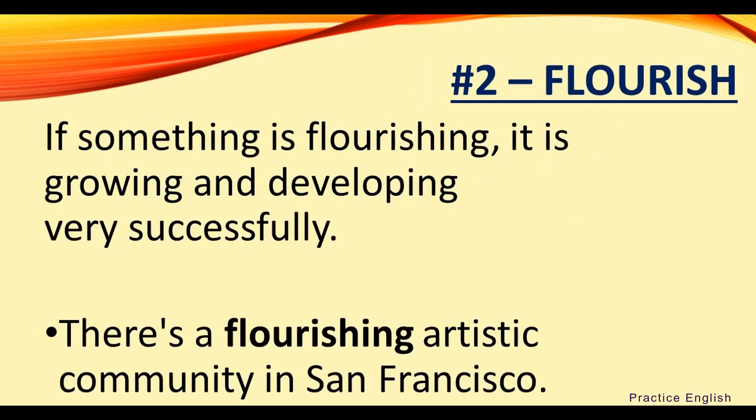Number two: flourish. If something is flourishing, it is growing and developing very successfully. For example, there's a flourishing artistic community in San Francisco.